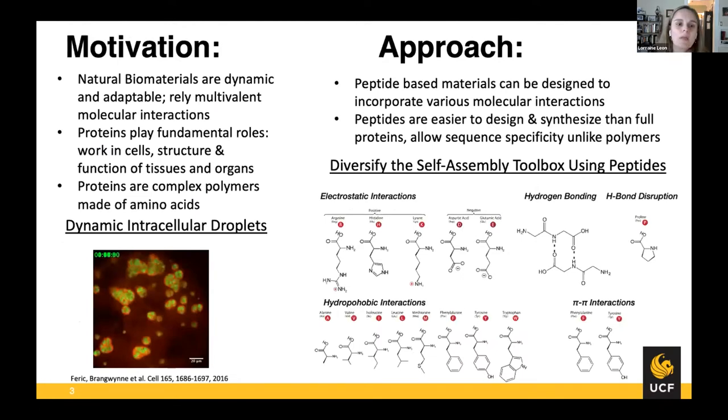In general, our lab is motivated by nature. Nature has very robust materials that are dynamic and adaptable, and they've had millions of years of evolution to create these really amazing structures. The way nature does this is by relying on multivalent molecular interactions. Most of this comes down to proteins. If you ask most people the most important biomolecule, they'll say DNA and RNA — in my view, that's incorrect. The best thing those molecules do is create proteins. Proteins do all the work; they are the workhorse.